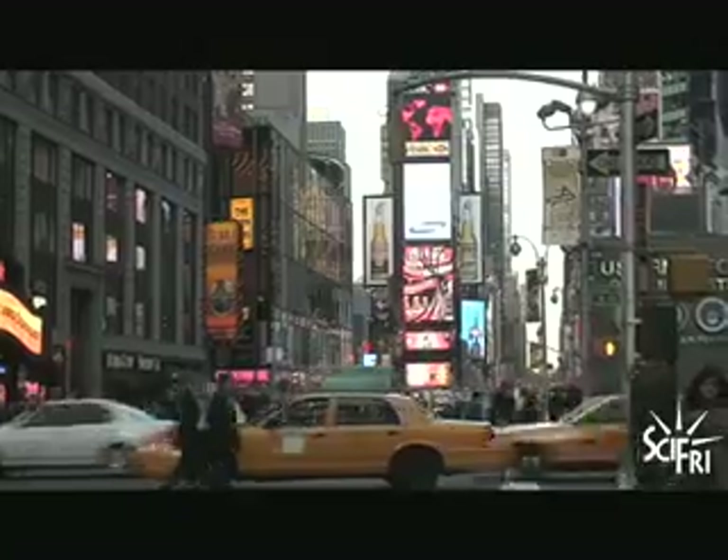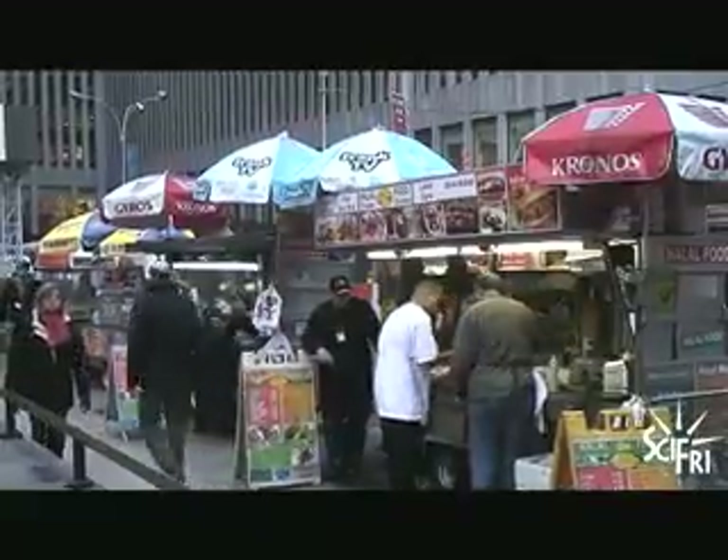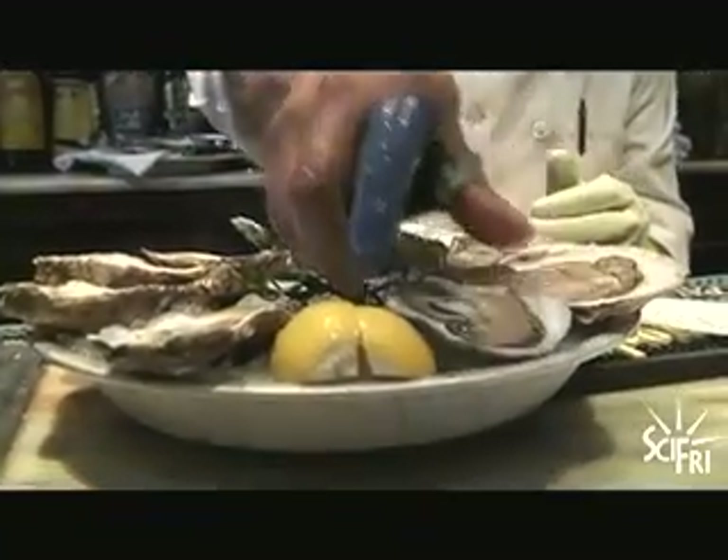New York City. People think of Times Square, yellow taxi cabs, Radio City, the subway, street vendors. But did you know New York used to be known for its oysters?